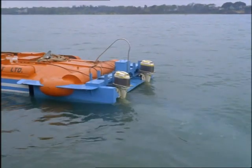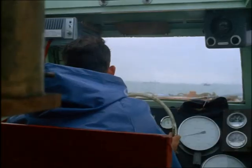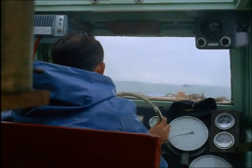Their first experimental craft, a five-tonner, sixty feet long and powered by two outboard motors, cruises at twenty miles an hour.